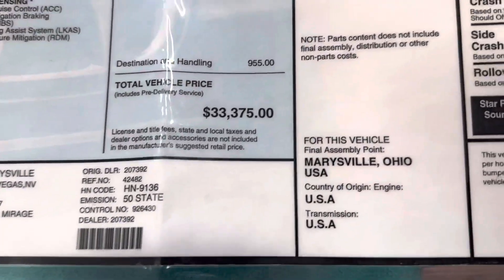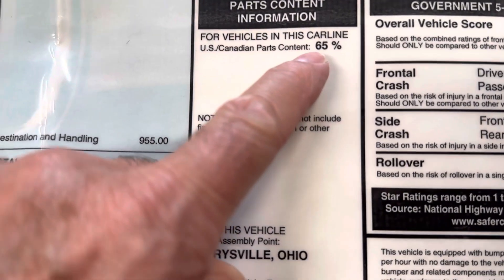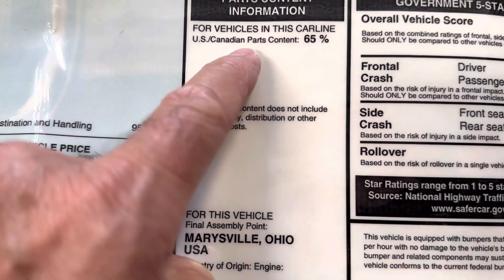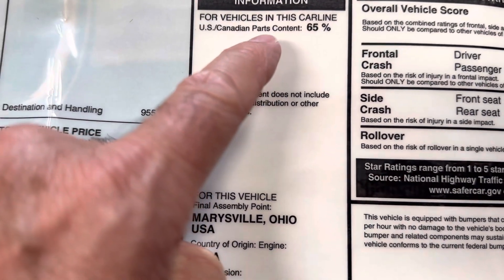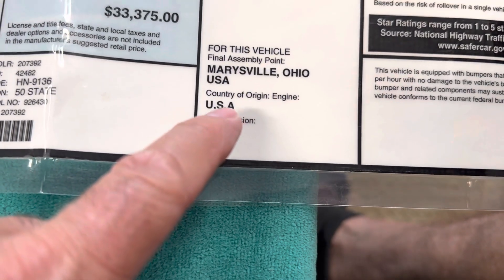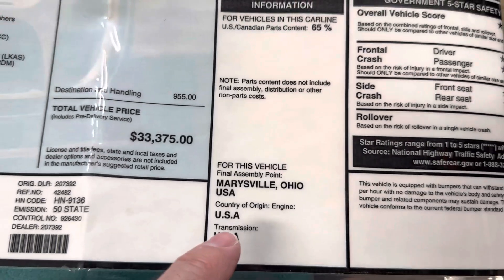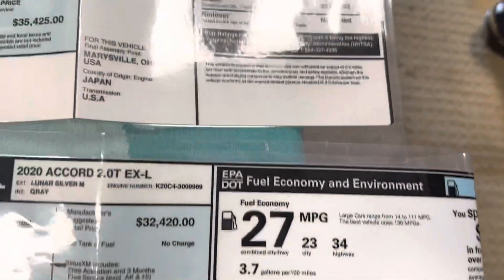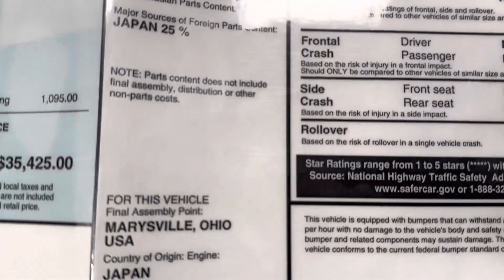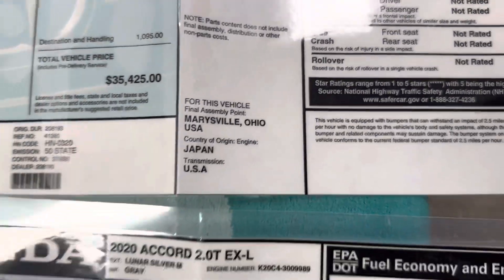Another thing I noticed: on the previous car, 65% of the parts content were U.S. and Canadian, and a big part of that is the engine was made in the United States. Now I believe the engine is made in Japan and only 50% of the car parts are U.S. and Canadian — mainly because the engine is made in Japan.